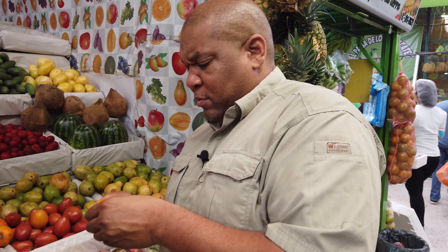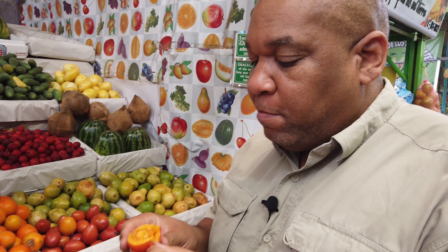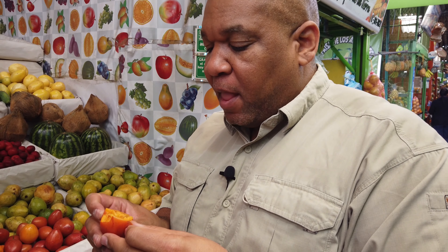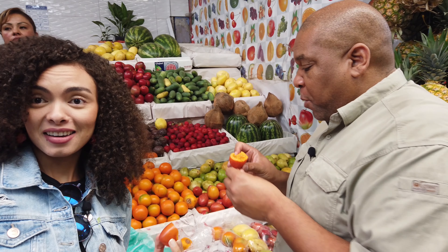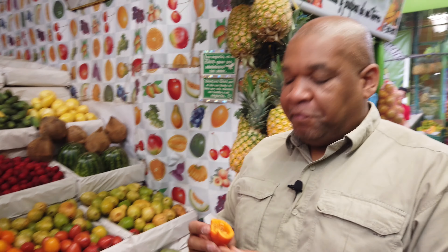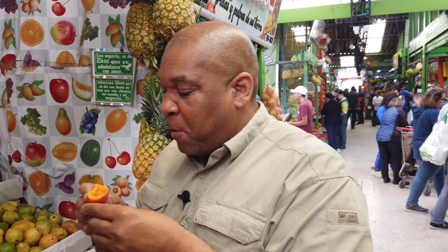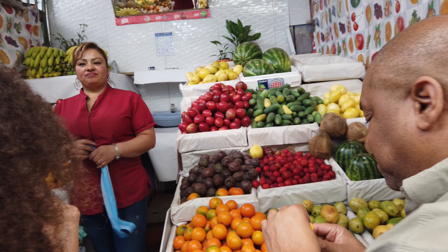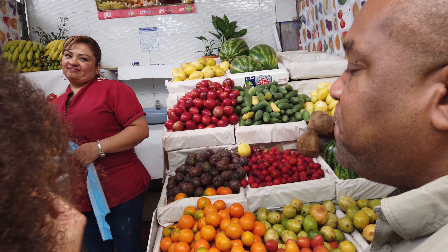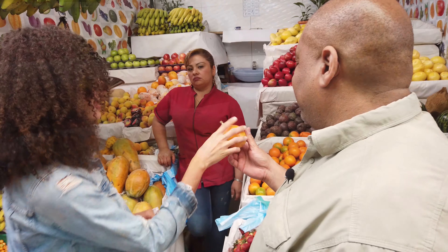Oh, it's good. Mmm, good. Papaya? Papaya? Well, I like it. It's good. Sweeter. Sweeter. Granadilla.